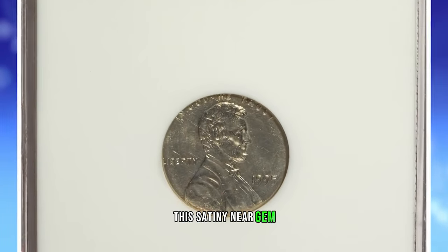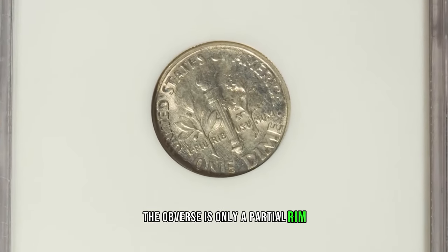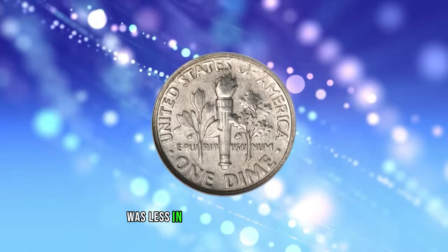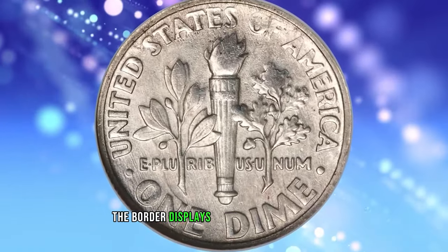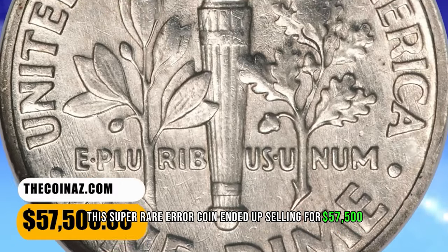This satiny near gem displays the characteristics expected of a dime struck with a cent obverse die. The obverse has only a partial rim. In God We Trust and the L in Liberty are tight against the border. This is because the dime planchet was less in diameter than the cent die. On the dime side, the border displays minor softness of strike, principally on S of AMES. This super rare error coin ended up selling for $57,500.